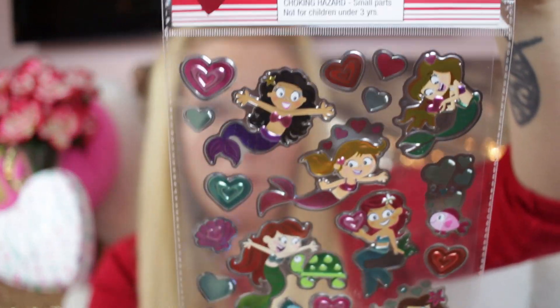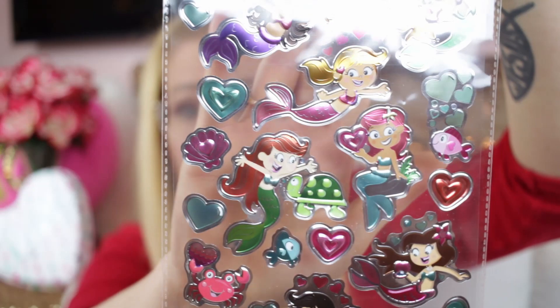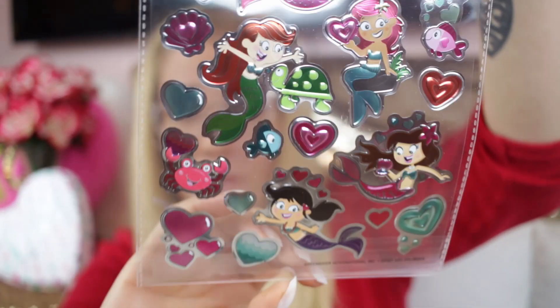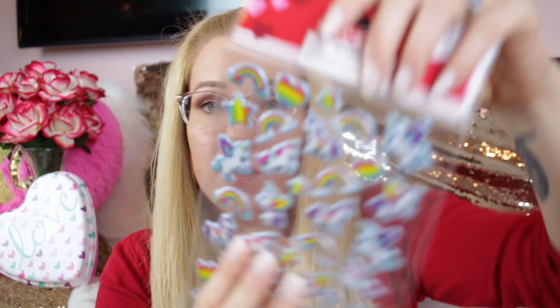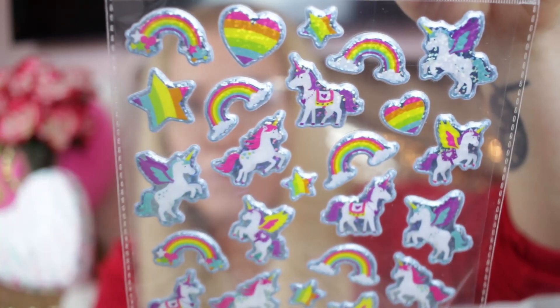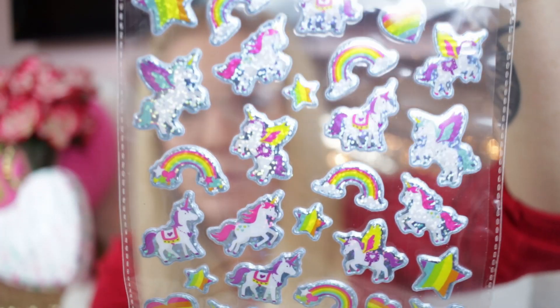Then there are these cute little mermaid stickers with little fish friends — mermaids can be Valentine's too! And then unicorns and rainbows — yep, unicorns and rainbows. I keep forgetting to get a white piece of paper so you can really see the see-through stickers.